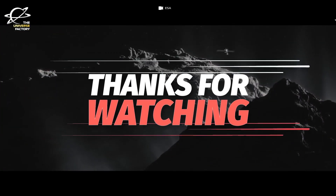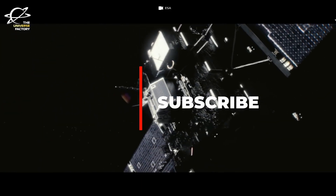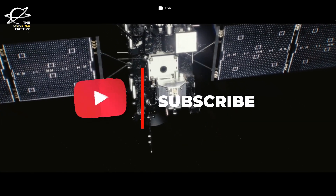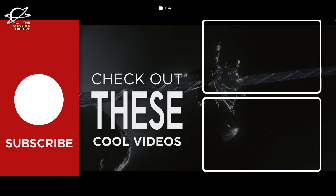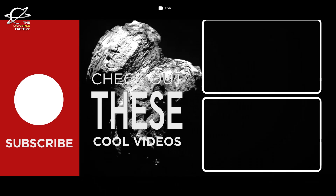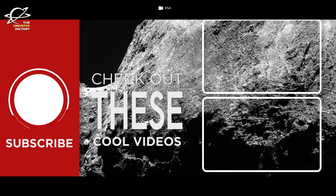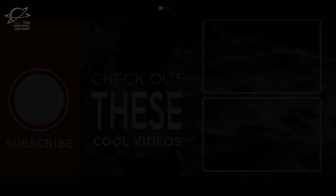Thank you for joining today. We hope you enjoyed this video and learned something new. It would mean a lot if you subscribe to the channel and press the bell notification so you don't miss future updates and the latest happenings in astronomy. Watch the suggested videos as well. Keep your eyes on the night sky — who knows what other celestial wonders await our exploration. Until next time, may your dreams be as big as the universe itself. Just keep looking up.